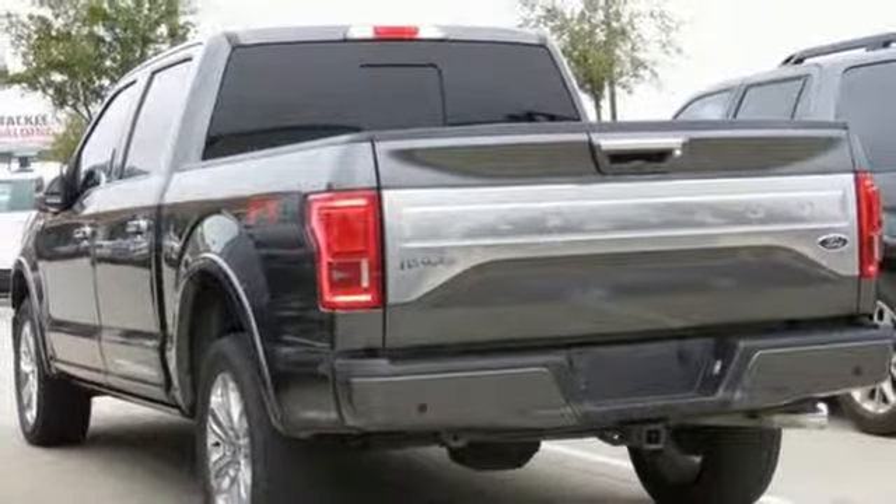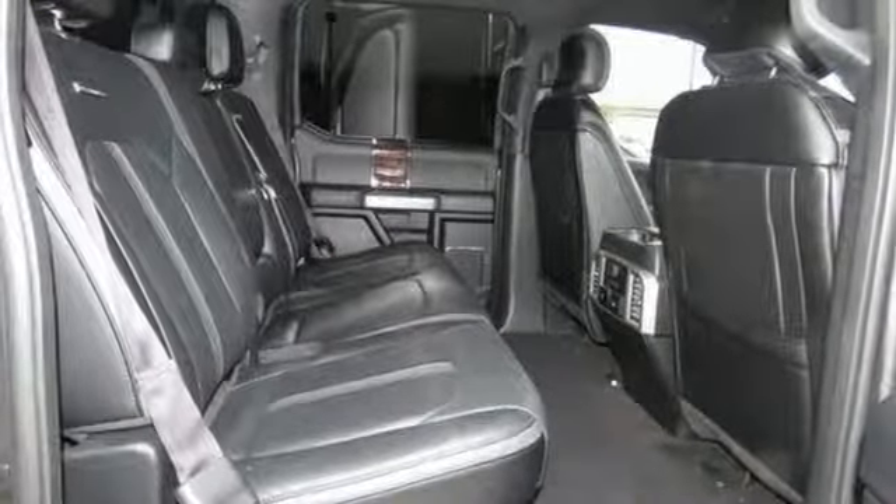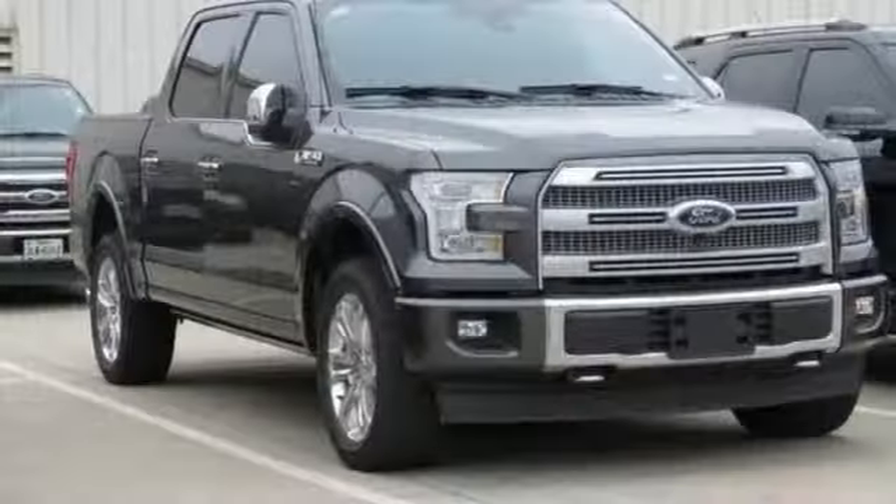Power heated mirrors, dual zone climate control, mirror mounted spotlights, gas pressurized shocks, rear parking sensors, and heated and ventilated leather bucket seats.